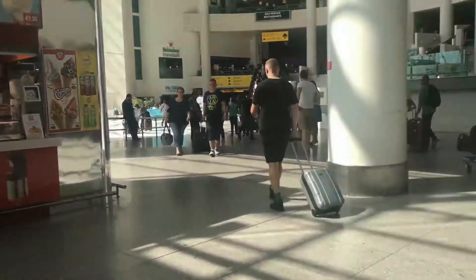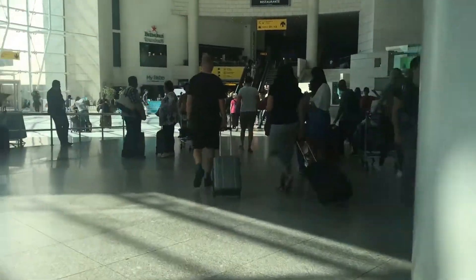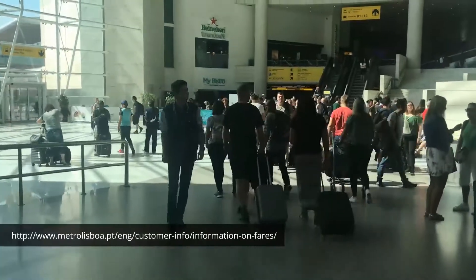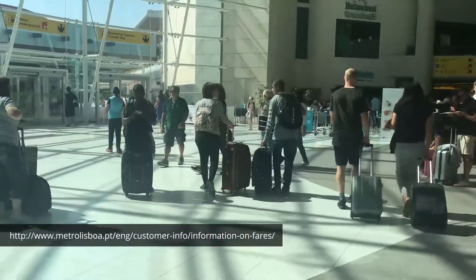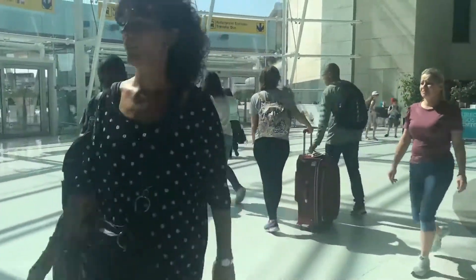If we walk over this way, you're going to have two different choices on how to get to Lisbon. To the left is where the metro is. The metro is super easy and very cheap. I just took an Uber here because I'm picking up a rental car to go to IKEA, but the metro is a great option.